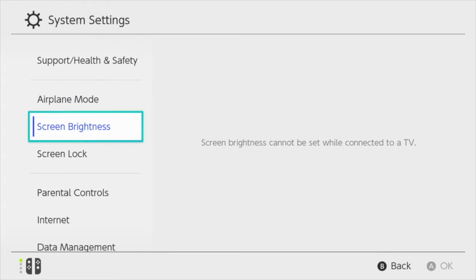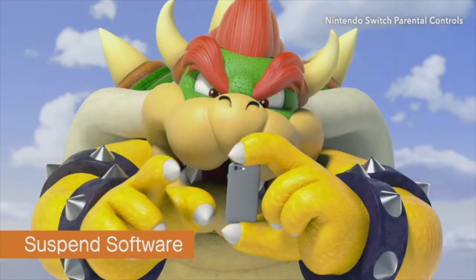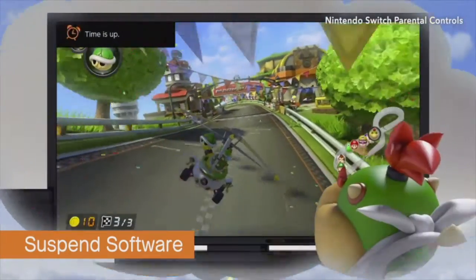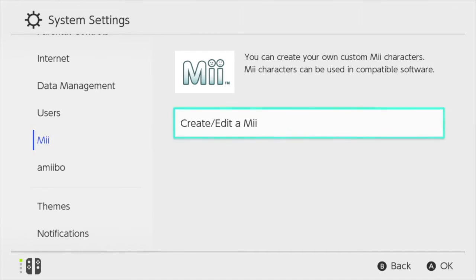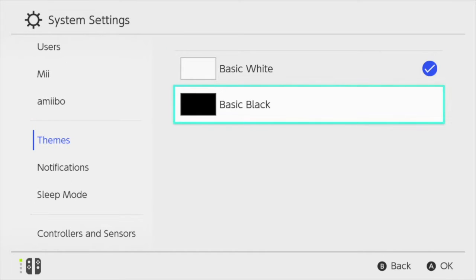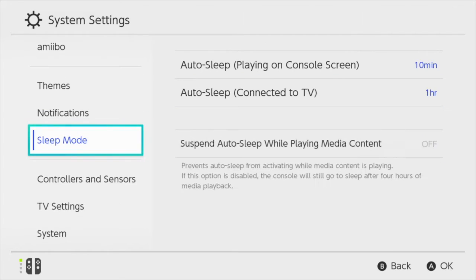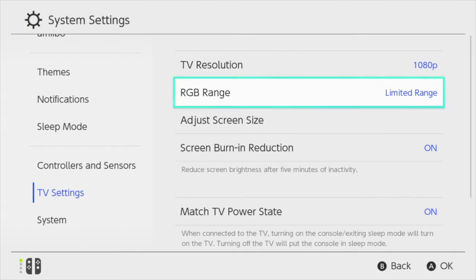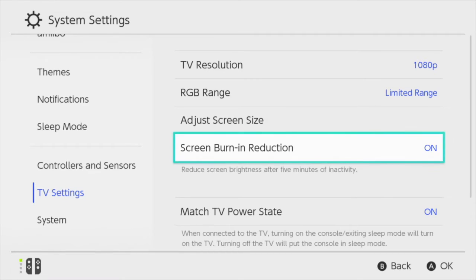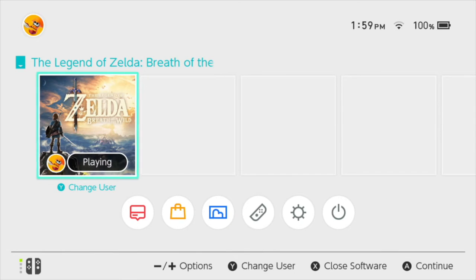Fifth icon is the settings. Here you have airplane mode, screen brightness, screen lock, parental controls — and a side note, there is a fun video in the news section about parental controls; I recommend it if you're a parent, it's informative and delightful. There are internet settings for wired and wireless, users for user accounts, Miis to manage your Miis, Amiibos to manage them, themes light or dark (I prefer light), notifications for news or friend requests, sleep mode, controllers, TV settings for 480p, 720p, 1080p, RGB range adjustment, screen burn-in reduction — please use this — match TV power state, and a system section for updates and other generic settings. At the top of the display you have time, a Wi-Fi icon, and battery life.